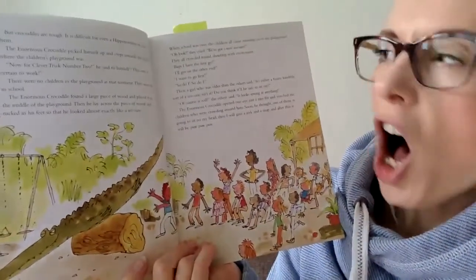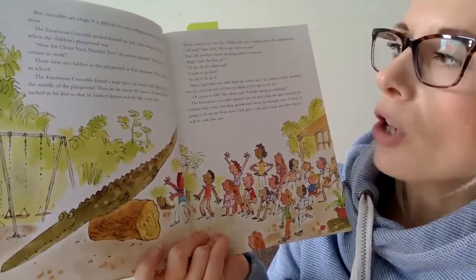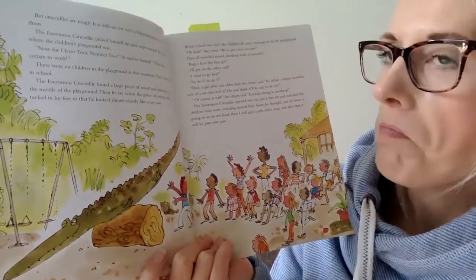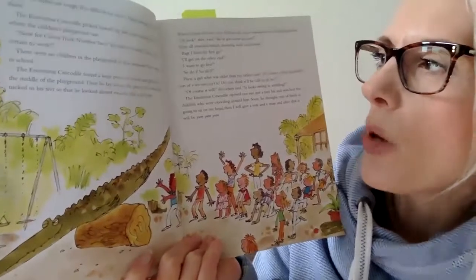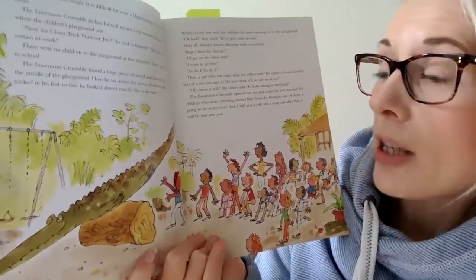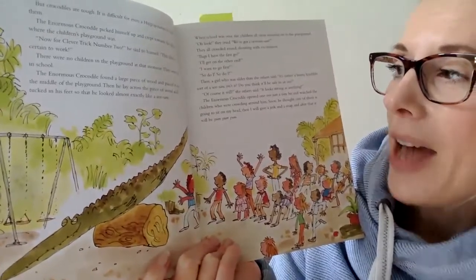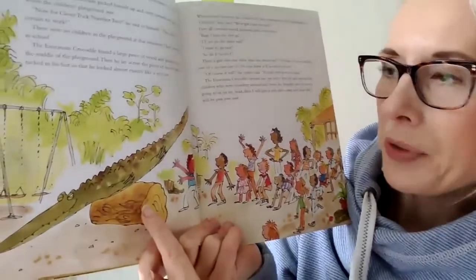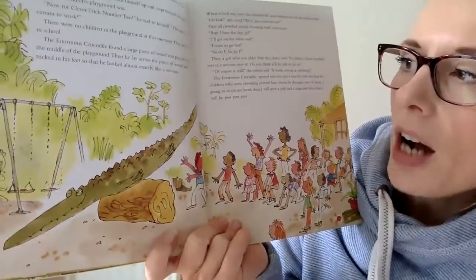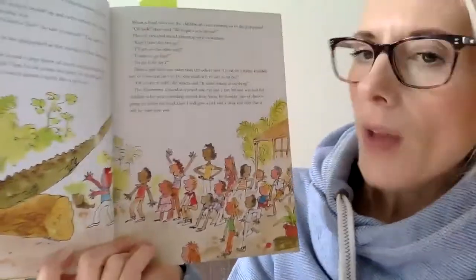But crocodiles are tough. It is difficult for even a hippopotamus to hurt them. The enormous crocodile picked himself up and crept towards the place where the children's playground was. Now for clever trick number two, he said to himself. This one is certain to work. There were no children in the playground at that moment — they were all in school. The enormous crocodile found a large piece of wood and placed it in the middle of the playground. Can you see what he's going to do? Then he lay across the piece of wood and tucked in his feet so that he looked almost exactly like a seesaw. That's quite clever.